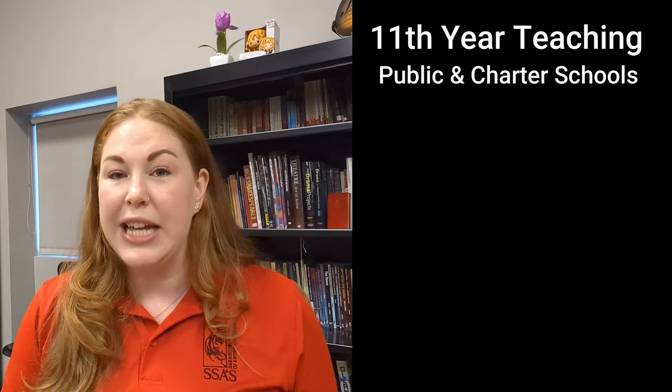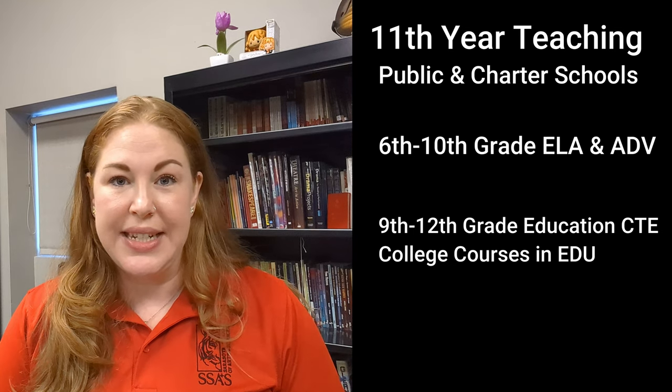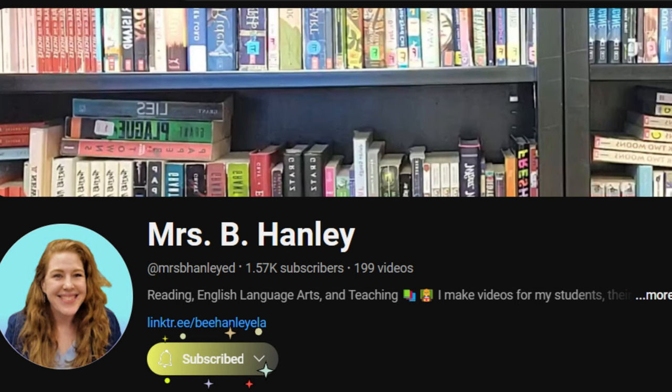First, I want to tell you a little bit about myself. I have been teaching for 11 years in both public and charter schools in the state of Florida. I have taught 6th through 10th grade English language arts and advanced English language arts. I've also taught 9th through 12th grade courses in education and college courses in education. Last year I started teaching 6th through 8th performing arts classes. For the last 7 years I have also managed and made content for this YouTube channel for students, parents, and my community.